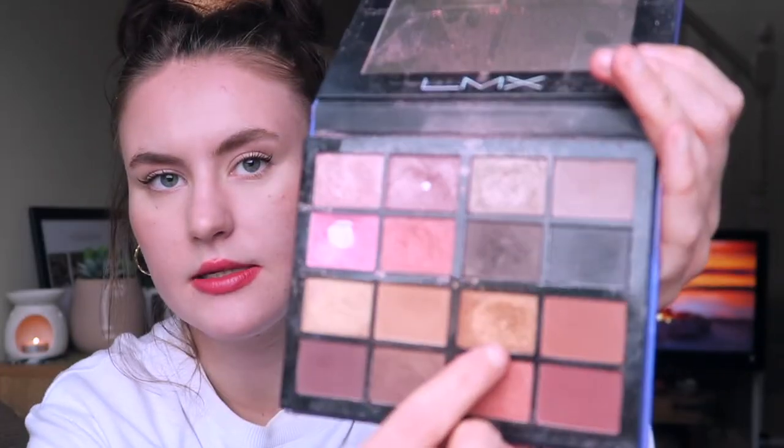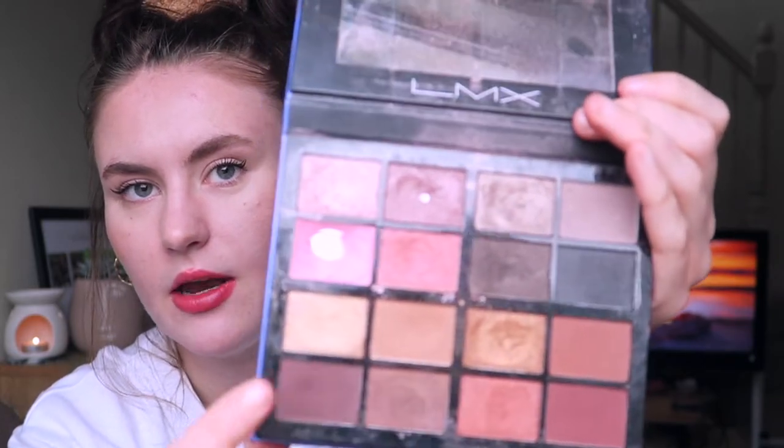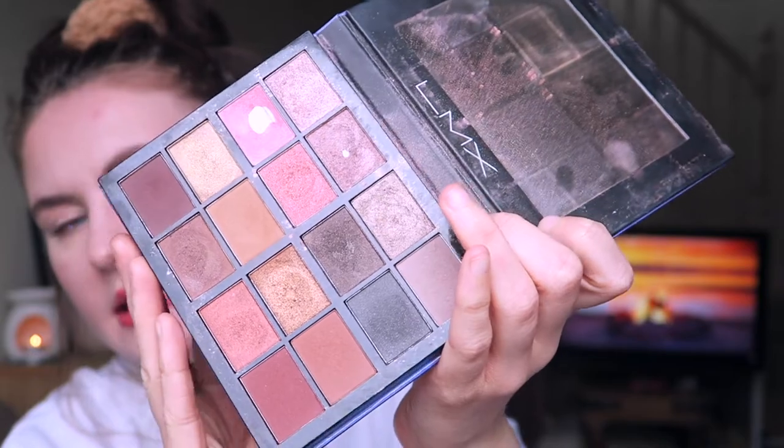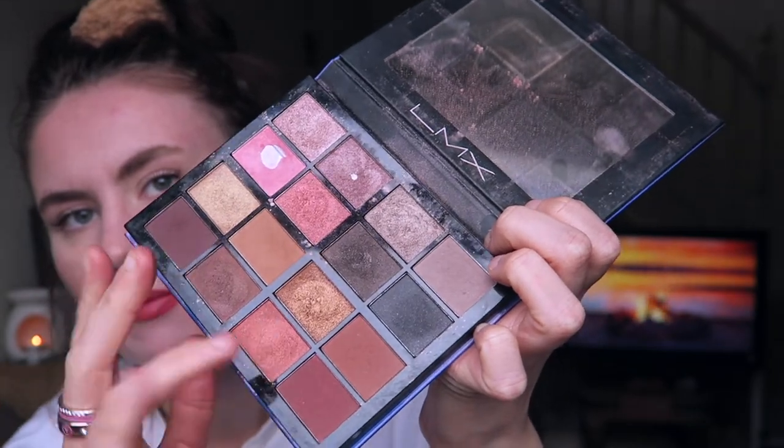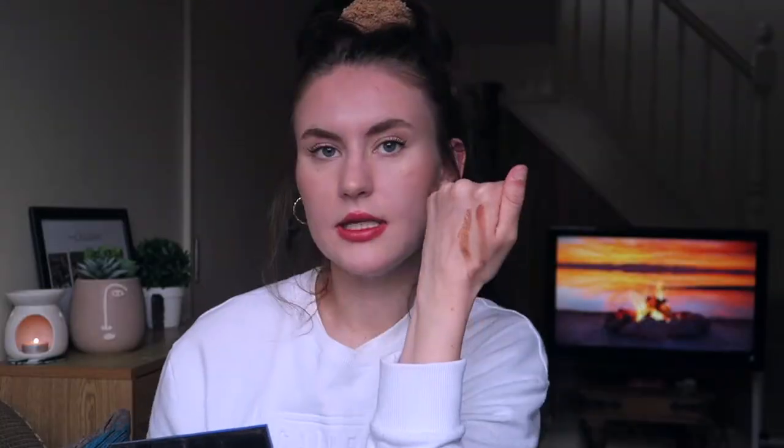Sometimes I'd just use a couple of shades by themselves over the lid, or sometimes I'll mix a few together to create an ombre look on the eye. This is mainly the palette I use when I'm doing my makeup before work because it's just easy to reach for. What impressed me most with this palette is definitely the blendability and the pigmentation — it has a really nice golden color in here which I love. I'll show you a couple of the shades — just look how nice they are — and now I've got little stripes on my hand.